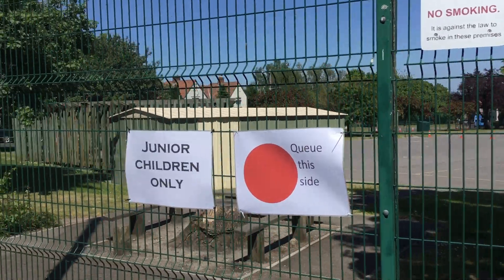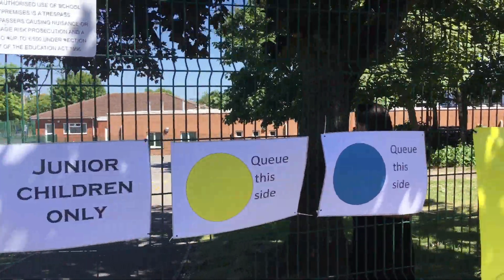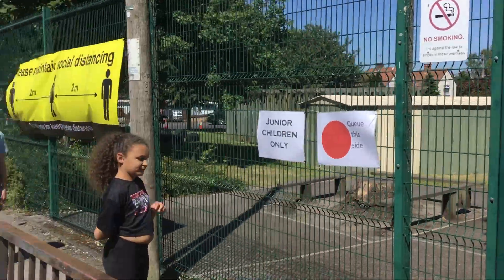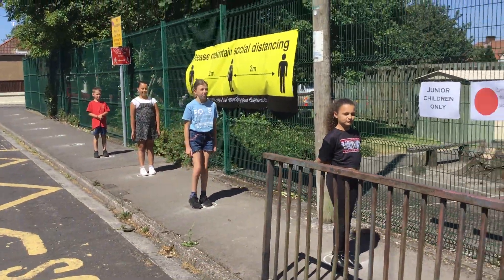You should already have been given the colour spot you need to stand by. Some of you will be red, some of you will be yellow or blue. When you come to school, you have to come to the top gate and then you queue on either side depending on what colour you are.